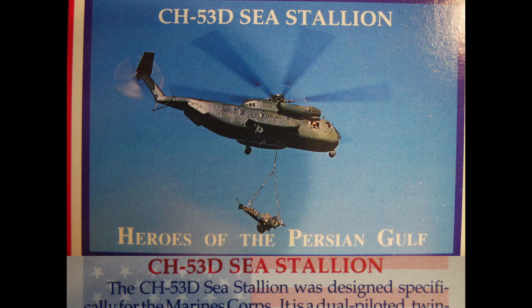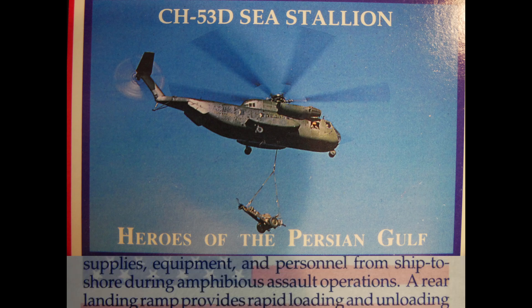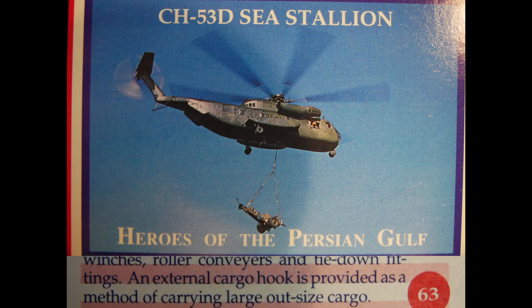The CH-53D Stallion was designed specifically for the Marine Corps. It is a dual-piloted, twin-engine, single-main-rotor helicopter operated by Marine Heavy Helicopter Squadrons to haul supplies, equipment, and personnel from ship to shore during amphibious assault operations. A rear landing ramp provides rapid loading and unloading of cargo and vehicles, and the cabin contains cargo winches, roller conveyors, and tie-down fittings, with an external cargo hook for large oversized cargo.